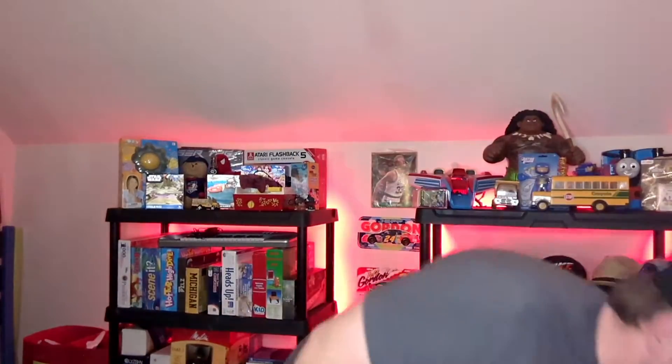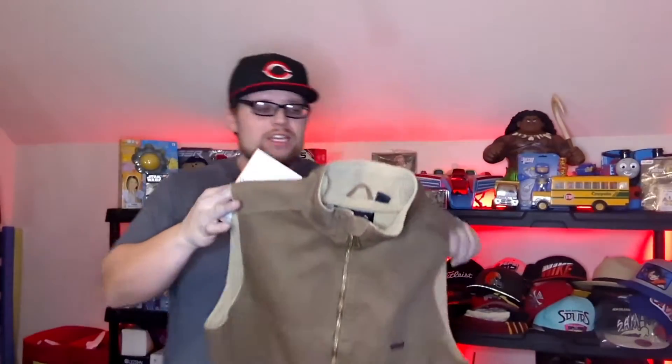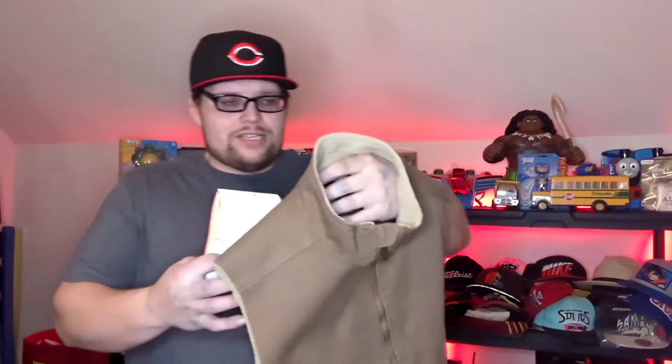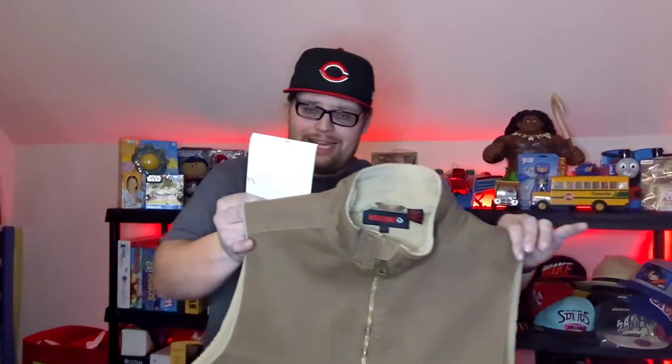I bought that jacket for like $6 at the local thrift store — not Goodwill, it's called Neighborhood Relief. This next one sold on eBay — it's a Wolverine Sherpa-lined full zip vest. These sell very well, especially Sherpa-lined, but work vests in general with the canvas material always sell really well. Carhartt sells the best obviously, but this one sold for $25 with $7.99 shipping — not bad.